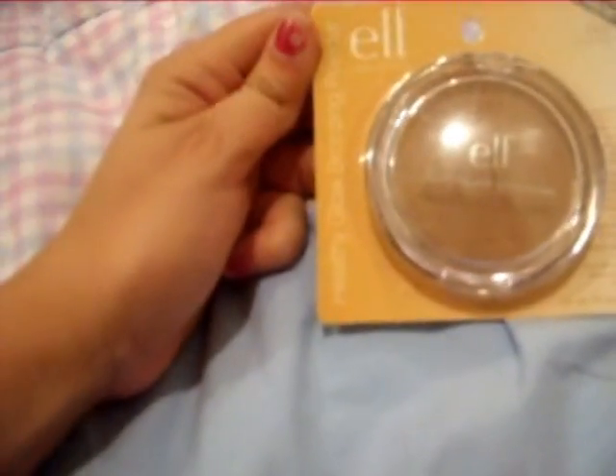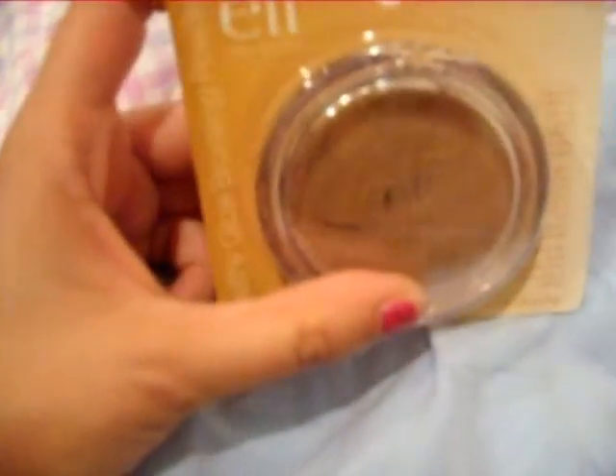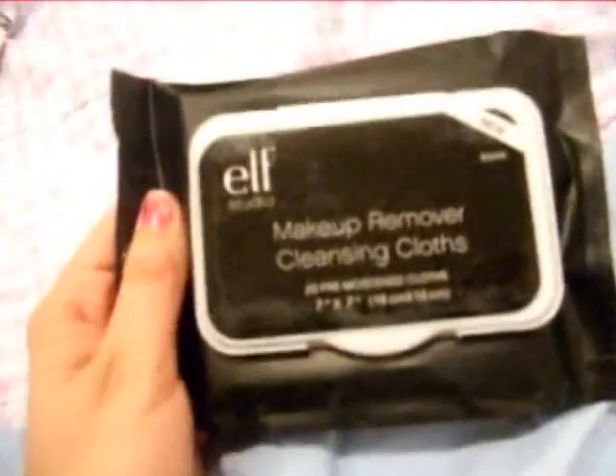I also got the Healthy Glow bronzing powder in warm tan. I've never used bronzer before, so this should also be an experience. I got water-resistant liquid eyeliner — I never have enough of this, I use it constantly. And makeup remover cleansing cloths, because I totally ran out and I'm not willing to spend six dollars on the Neutrogena ones.